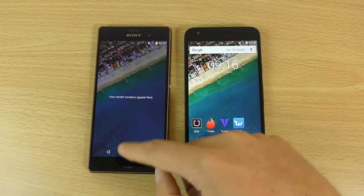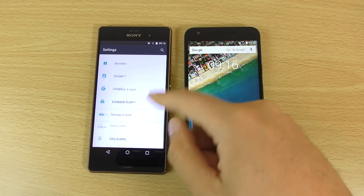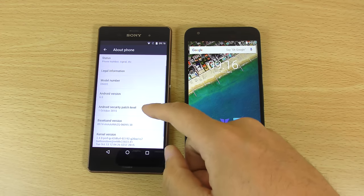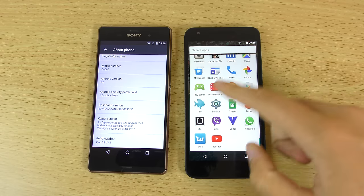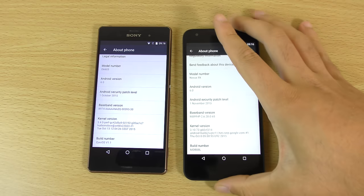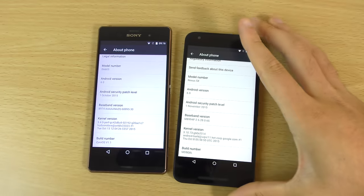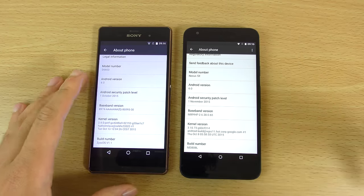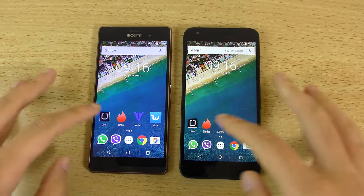I can just quickly show you the setup here. So basically this is running very stock-like Android 6.0, and we're running the latest updates as well. I did get an update on the Nexus 5X with an Android security patch level of November, which is nice if they keep it up to date like that. But nevertheless, how do they compare?